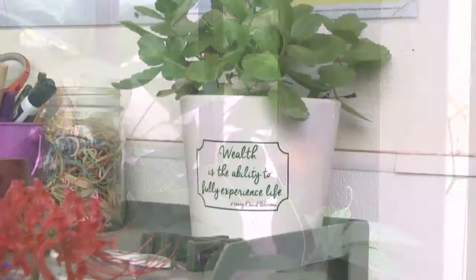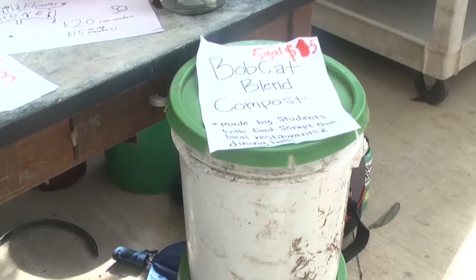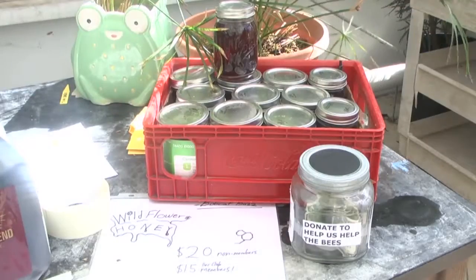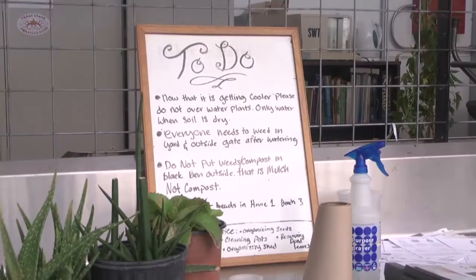Students are welcome to join the Holder Culture Club, whether it's taking part in plant propagation, breaking down compost, or learning how to maintain a beehive. The Texas State Horticulture Club allows students to gain experience in the horticulture industry.